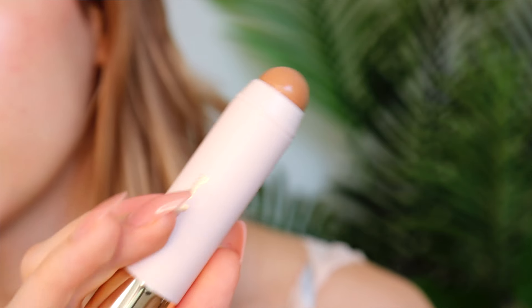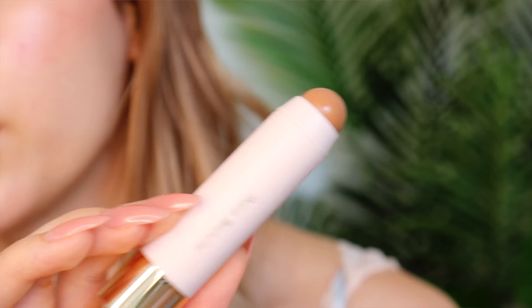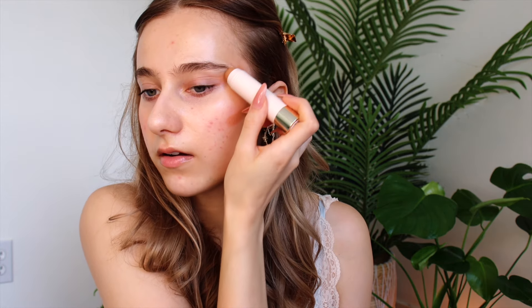For bronzer, by far my favorite product is the Rare Beauty Warm Wishes Effortless Bronzer Stick in the shade Power Boost. It's a really warm shade — I have kind of a neutral skin tone, so I can go warm or cool tone, even though I don't like cool tone on me, so I'm pretty much always doing warm. I go right under my cheekbone and I don't go too heavy-handed. I also put a little bit by my eyebrow, kind of extending a little onto my eyelid, on the other side, and a little bit on my forehead.